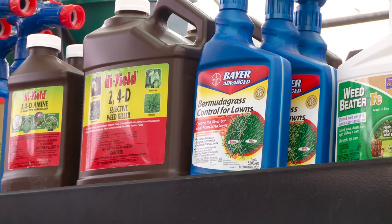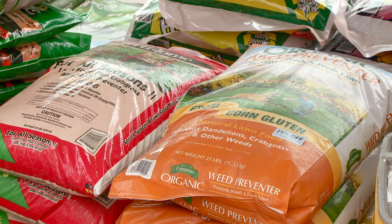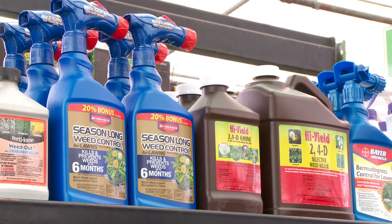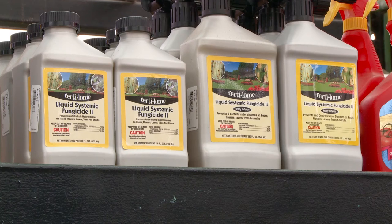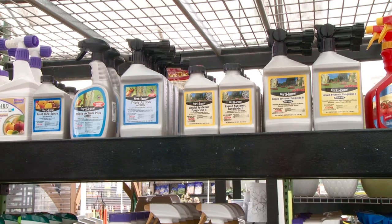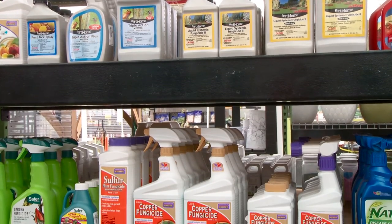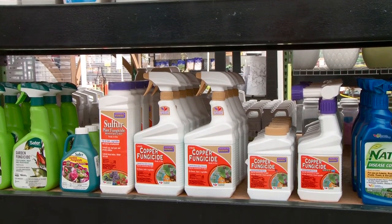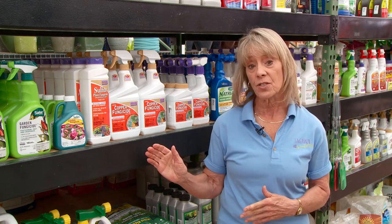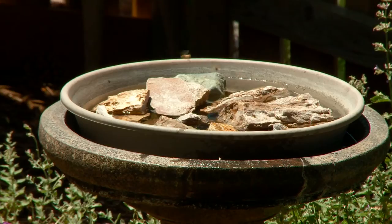While insecticides are aimed at insects, herbicides are used to kill unwanted vegetation like weeds. But you have to follow the directions to the letter. If herbicides are misused — perhaps applied when it's windy or too hot — they can easily drift and damage or even kill desirable plants. Fungicides are the pesticides used to control fungal diseases on plants. There are several organic fungicides to choose from. Again, they should be used only according to the directions. And so you know, there is research to indicate that the use of fungicides on blossoms can be harmful to honeybees.